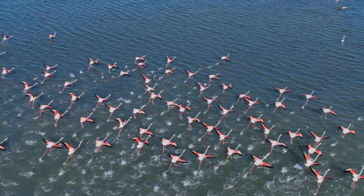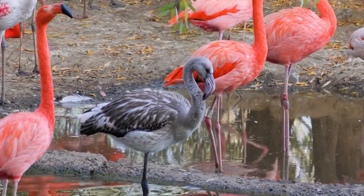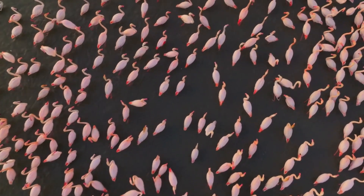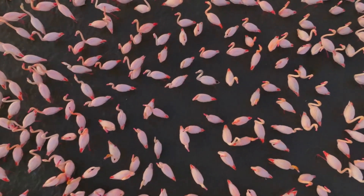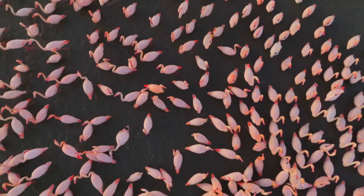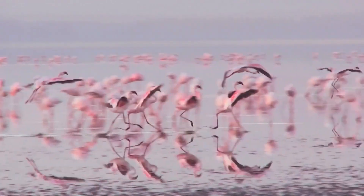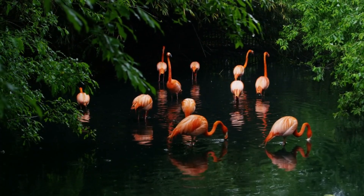Flamingos are truly world travelers. They can be found in many different parts of the world, including Africa, South America, the Caribbean, and even parts of Asia and Europe. Each region is home to its own species of flamingo, and they all have slightly different features. Some flamingos are taller while others are smaller; some are bright pink and others have more orange or reddish feathers. What they all have in common is their love for shallow water — they prefer to live in salt flats, lagoons, and wetlands where they can find plenty of food and space to roam. Their habitats might look peaceful, but they're often very challenging environments. Flamingos are incredibly adaptable and can survive in places where other animals can't — isn't that amazing?